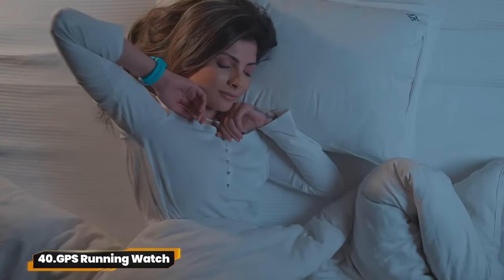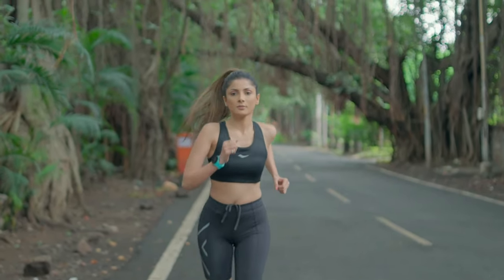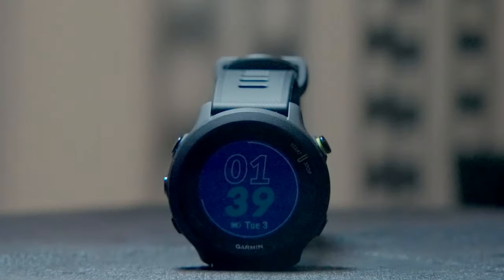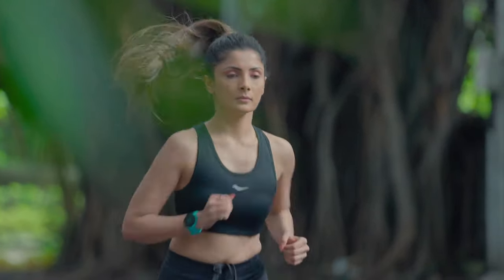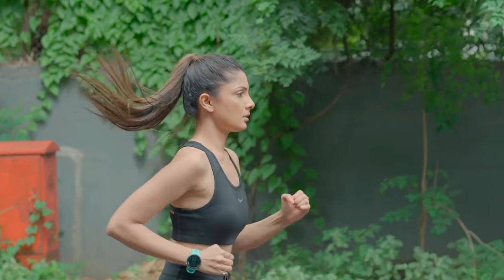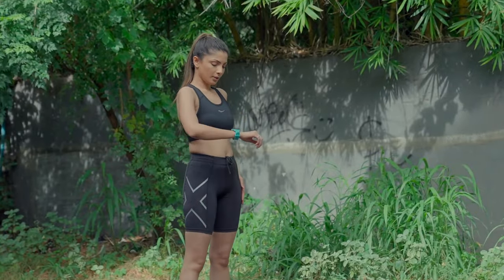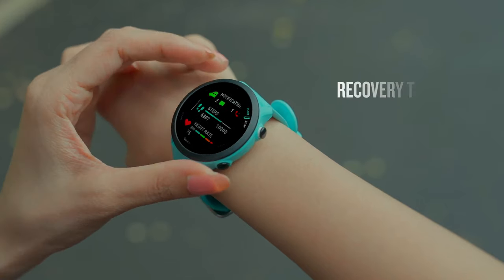40. GPS Running Watch. Crush your running goals with the Garmin Forerunner 55. Track your heart rate, distance, and pace with GPS accuracy. With up to two weeks of battery life, the PacePro feature, and suggested workouts, it's your ultimate running companion. Plus, monitor your wellness with advanced features like fitness age and intensity minutes.